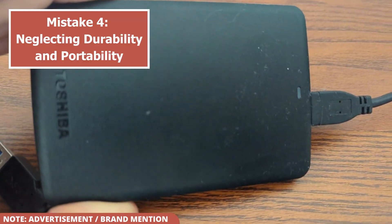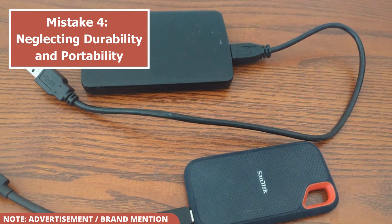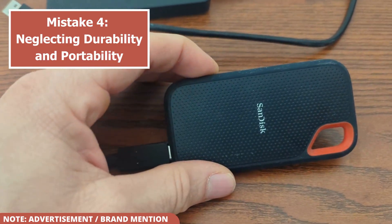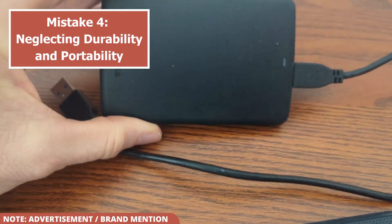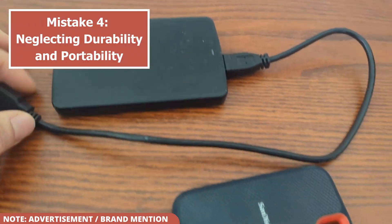If you plan to carry your drive in a backpack or move it between a desktop and laptop, it's susceptible to drops and bumps. While an SSD is more durable than an HDD, a drive with a ruggedized case or an IP rating for dust and water resistance is a better choice for someone on the go. If the drive will stay on your desk, durability is less of a concern, and you can focus on other features.